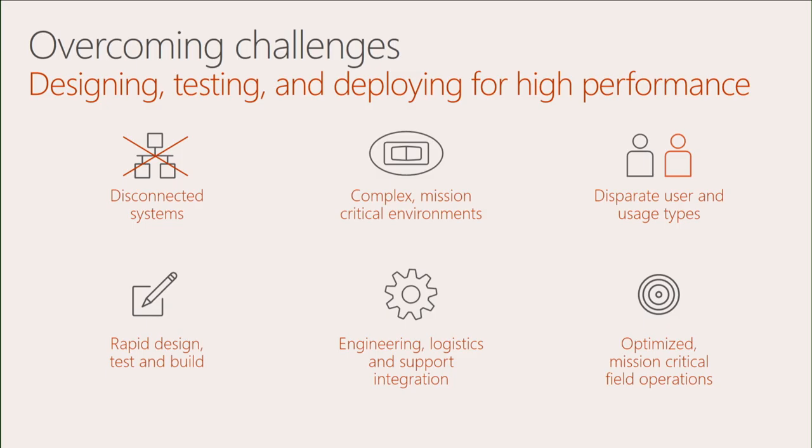Engineering, logistics, and support integration: once the system is there on the sidelines, if a situation comes up, how do we support that system during a live game? We also have to make sure it's optimized and mission-critical for the field. In the past, every single location was isolated, but now everything is redundant — just like in your own corporate data center, if one server fails you have a failover or redundancy built in. We have to account for things like that as well.